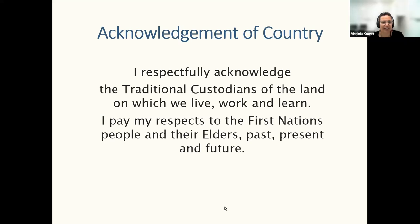Welcome everybody to week two of the Prep Skills Lecture. I'm Virginia Kruger and I'm based in Cairns, also known as Gimoy, and I respectfully acknowledge the traditional custodians of the land on which we live, work and learn, and I pay my respects to the First Nations people and their elders past, present and future.